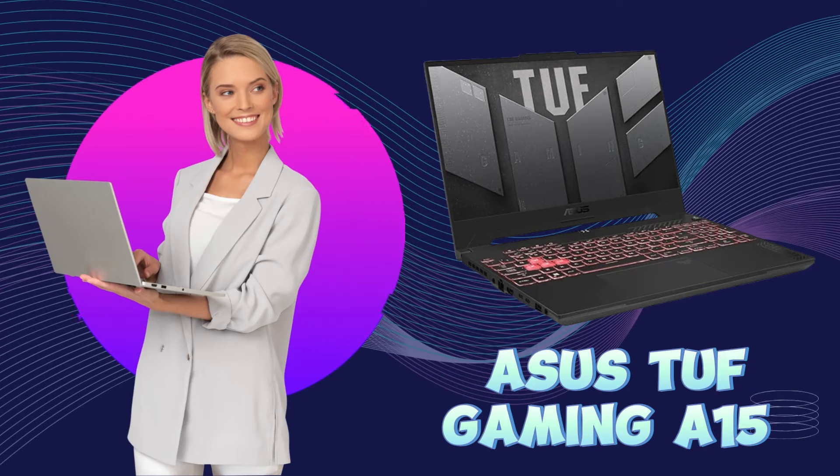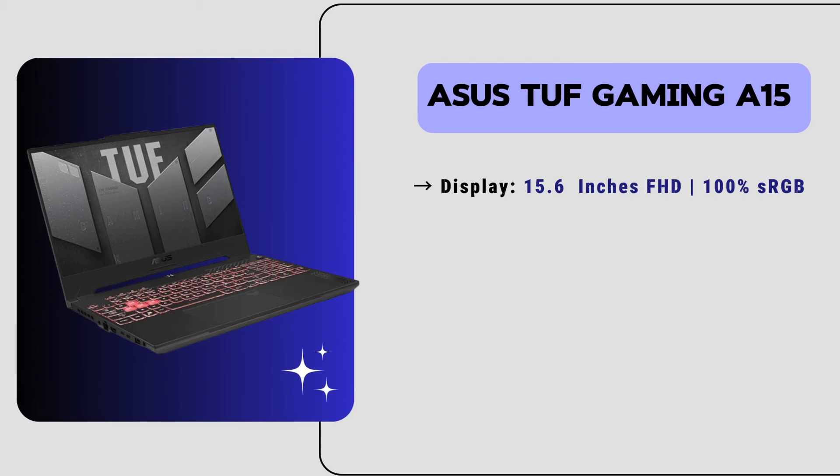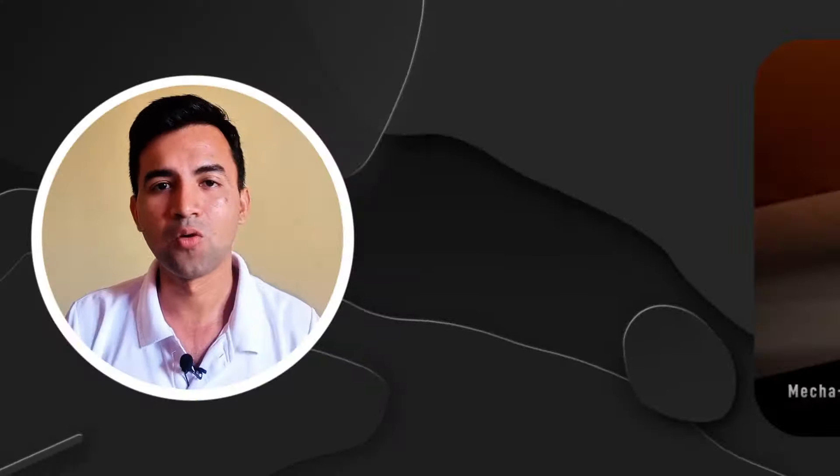Let's start with our number 5 laptop: the Asus TUF Gaming A50, the best gaming laptop for video editing. It has a 15.6-inch Full HD display with a 240Hz refresh rate and 100% sRGB color accuracy. It has a Ryzen 9 processor, 16GB of RAM, and 1TB of SSD storage, providing the power and storage space necessary for video editing. It also has an Nvidia GeForce RTX 4070 GPU for smooth rendering and seamless playback. The price of this laptop is just $1,400, making it an affordable and powerful laptop for beginners to experts.